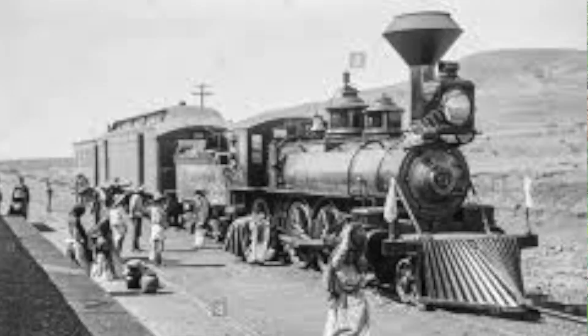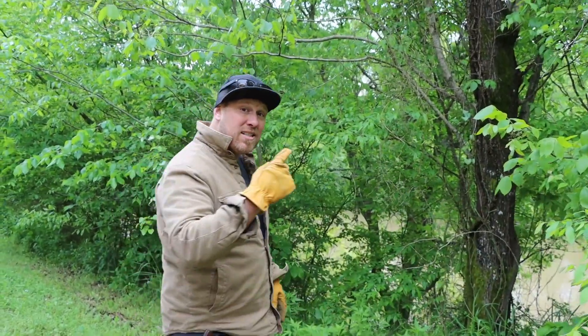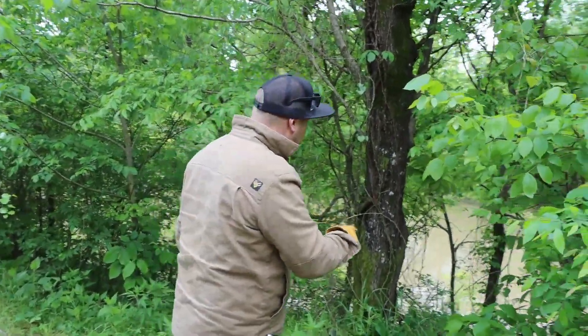It ran all across this country, but this section here was basically the section between Dallas and Tulsa, and I think there was a fork that went off to Oklahoma City too. But this is probably one of the most interesting parts of the camp.